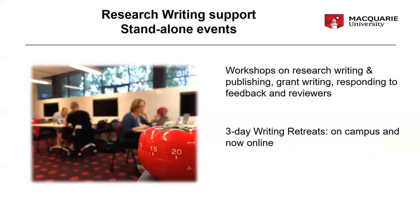We also have some standalone events, so if you can't commit to a six-week course or a research writing group — which can go across half a year or longer — we do have workshops on various topics such as publishing, grant writing, responding to feedback, and various sections in a research thesis, including introductions, conclusions, and discussions. You can sign up to just one of them if that suits your work pattern better.